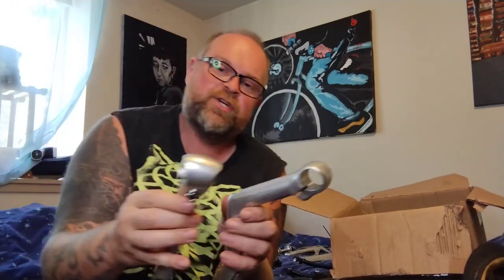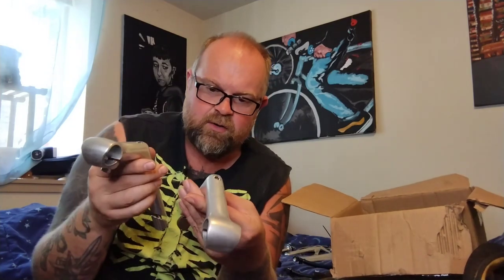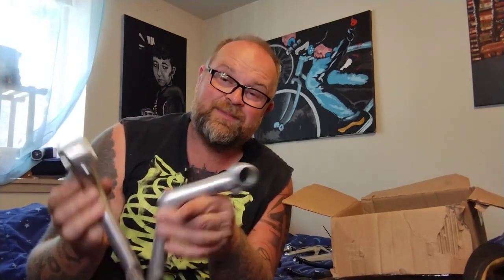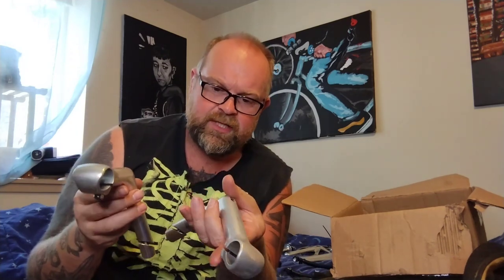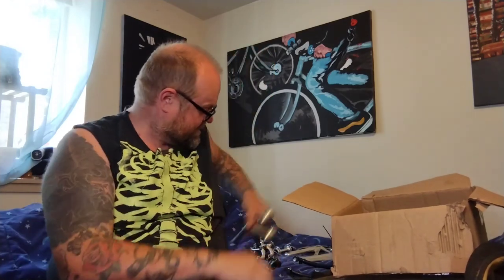Here's some baller stuff — two Nitto dirt drop stems. One's the true early double bolt one, one's the later one. They're both relieved so you can fit drop bars in these if you want. This one's for 26.0 bar, and they're both 22.2 instead of the earlier wing nutty stuff. I love these stems — I got them for $10 each. I've seen people trying to sell these for $90, $100, which is just wild.